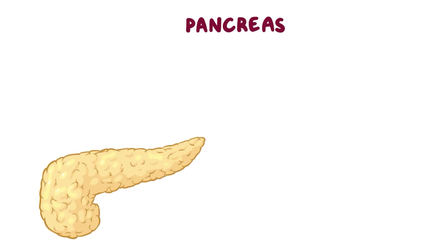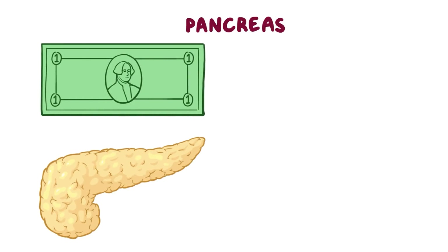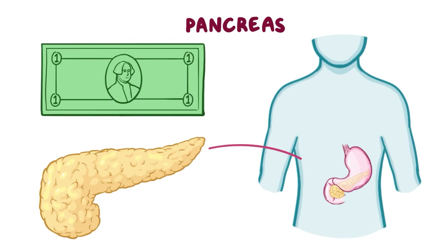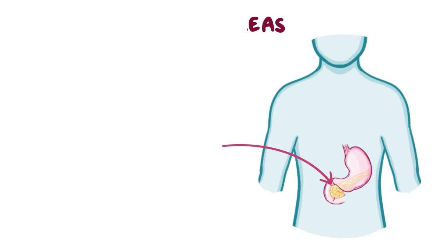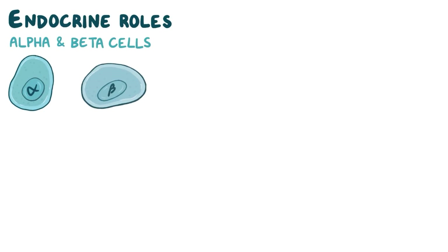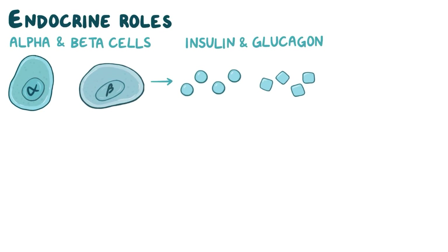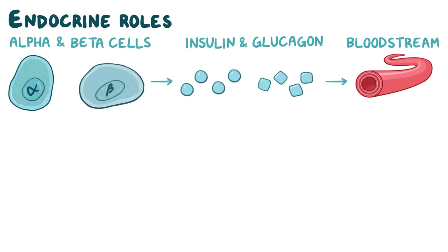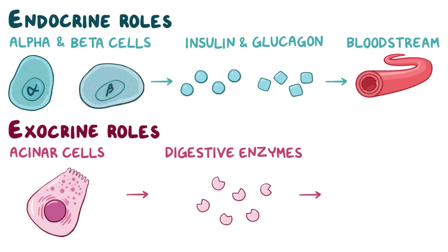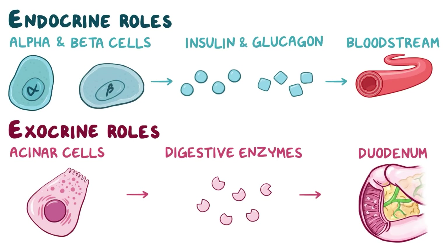The pancreas is a long, skinny gland the length of a dollar bill and is located in the upper abdomen, or the epigastric region, behind the stomach. It plays endocrine roles — for example, alpha and beta cells make hormones like insulin and glucagon that are secreted into the bloodstream — but it also plays exocrine roles. For example, acinar cells make digestive enzymes that are secreted into the duodenum to help digest food.